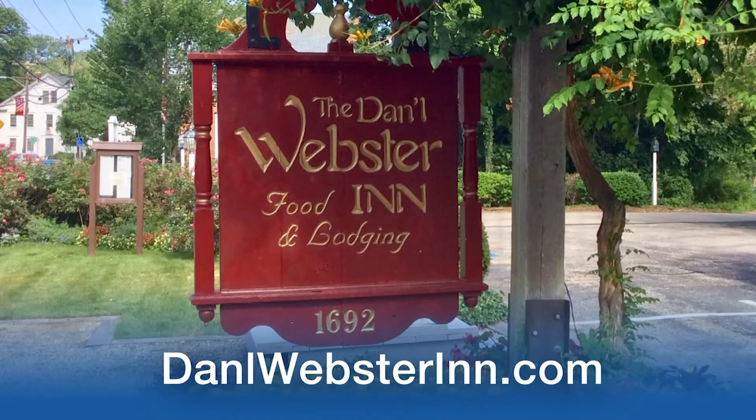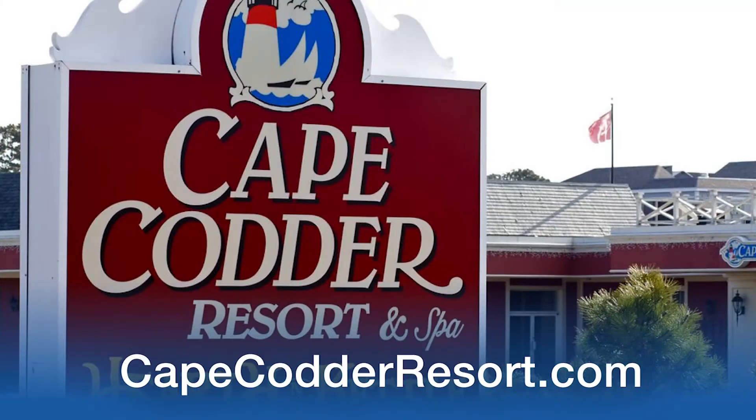For folks who want more information about either property, the Daniel Webster Inn is at www.danlwebsterinn.com, and the Cape Codder is at www.capecodderresort.com. I want to thank you for your hospitality. For On the Food Scene with Steve, I'm here with Deb Catania in Sandwich, Massachusetts. Bon appétit!